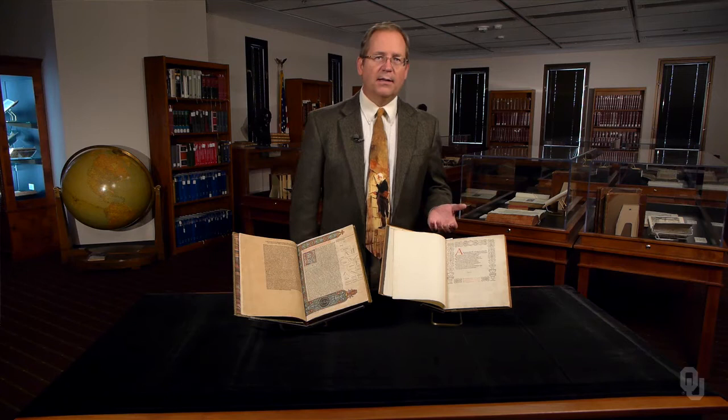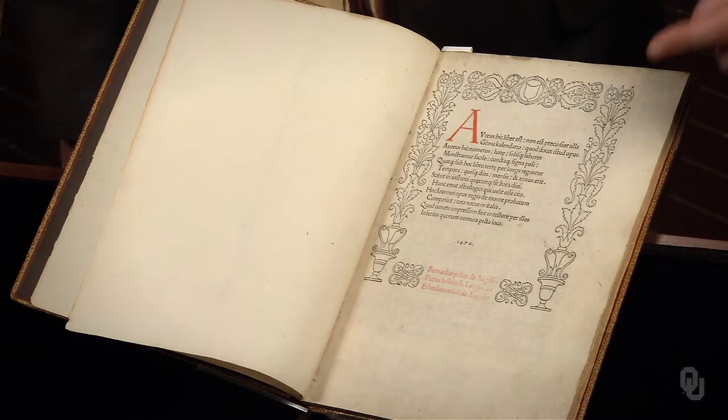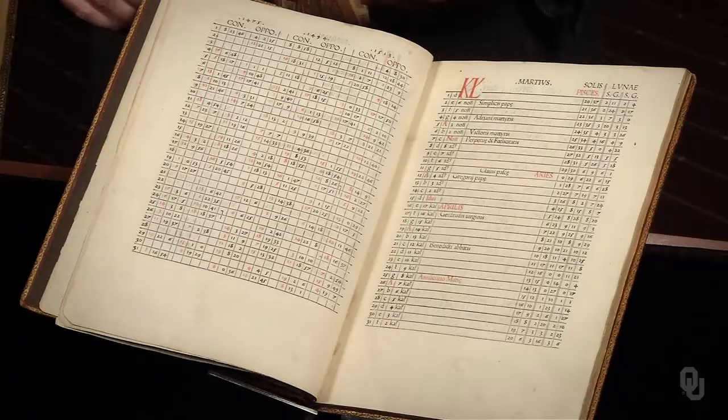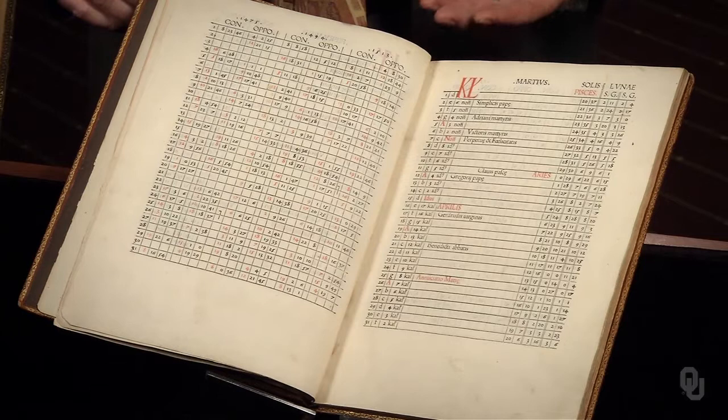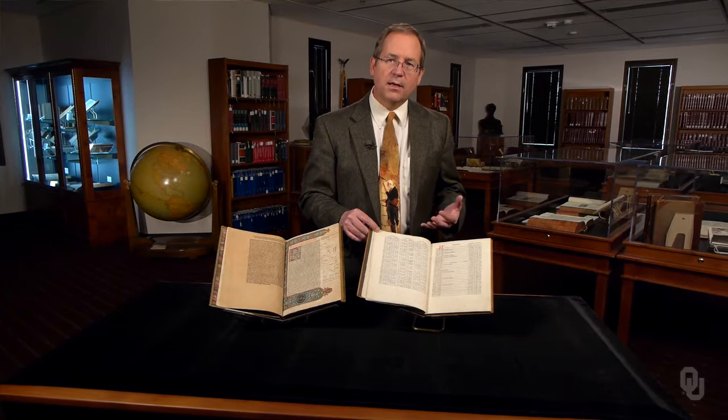Ratdolt also printed the Calendarium of Regiomontanus. This work is often regarded as the first book with a special first page — there is no title yet, but the date of 1476 appears. A calendar was a series of astronomical predictions. These tables, with their straight rules and combination of red and black ink, are a spectacular example of the early printing arts.